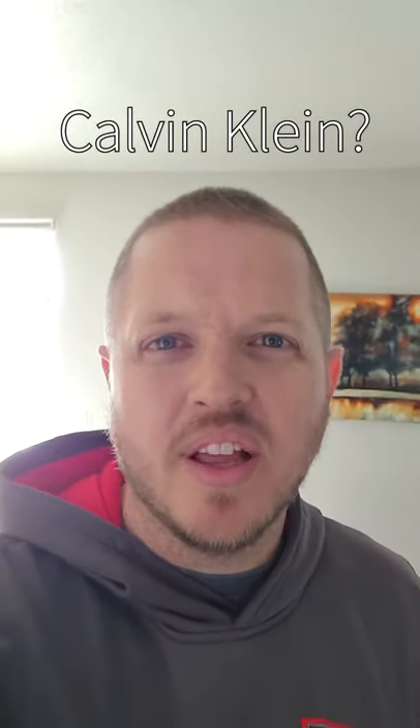Calvin Klein? More like Calvin Cut Lion. Two out of ten. Don't forget to subscribe.